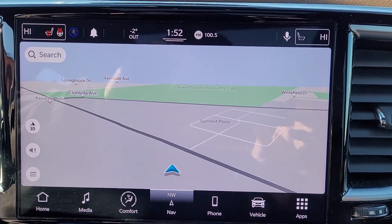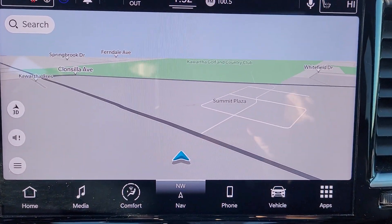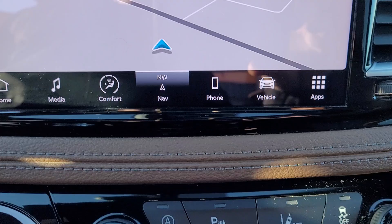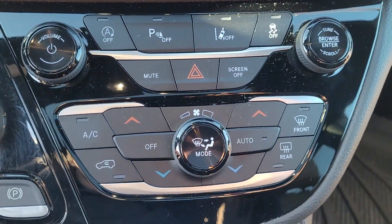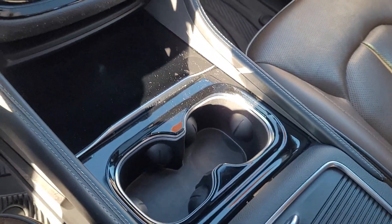Looks like just over a 10 inch camera infotainment system here, backup camera and sensors, stereo controls, climate controls, dial style shifter, and captain's chairs with console up front.